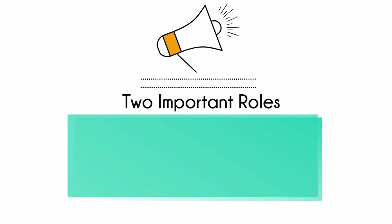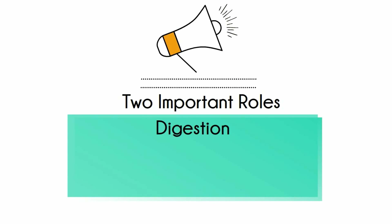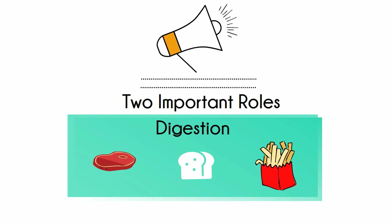The pancreas has two important roles in the human body. First, it helps with digestion. After food enters the top of the small intestine, the pancreas secretes a clear, watery substance that contains several enzymes. These enzymes help digest proteins, carbohydrates, and help convert fat into fatty acids and cholesterol.